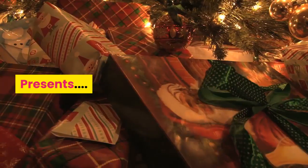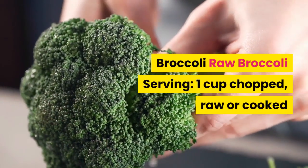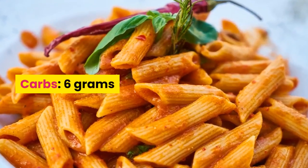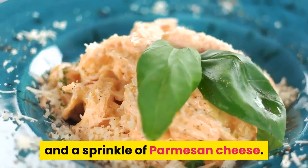Healthy Lifestyle presents veggies that are healthy sources of carbs. Broccoli: one cup chopped raw or cooked has 6 grams of carbs. You don't have to boil it into a mushy mess — try roasting it with a bit of olive oil and a sprinkle of parmesan cheese.